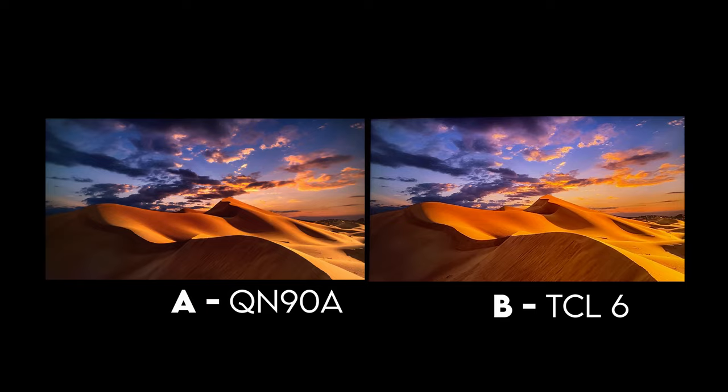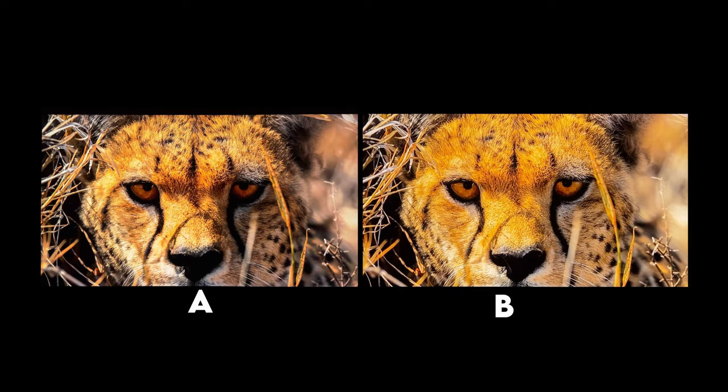For this next example we have a big cat side by side. A was the QN90A — if you guessed that, you are correct. The big difference here is going to be in the depth. The details are so noticeable in this scene — the difference is night and day. People ask why would you spend $500 more for the QN90A over the TCL 6 series, and this is exactly why. You're getting so much better detail and just a better image overall with the QN90A.